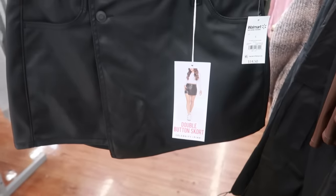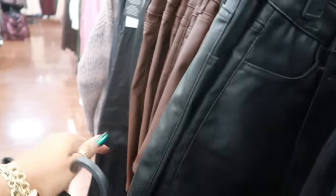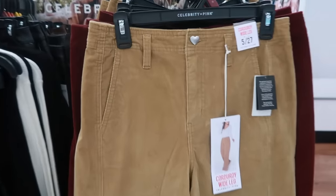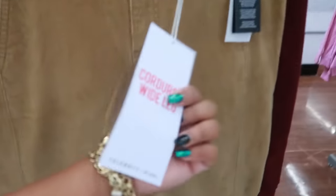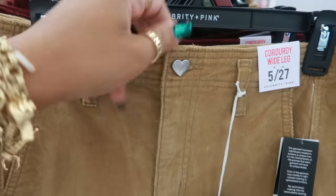Double button — so you've got the two buttons. It also comes in brown, and I do see a 3X back there. So black or brown — there are some cute wide-legged corduroys. $18.50 and it has a cute little heart button. They also come in burgundy.